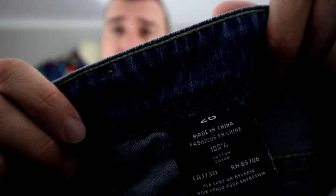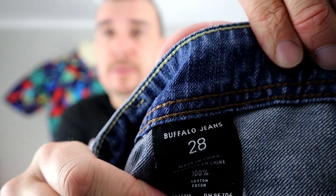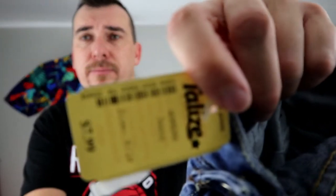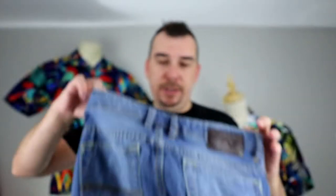Here's the Buffalo tag. These are size 28 from Talese. This is one of the more reasonably priced ones at $7.99, so $8. We got it for half price — four bucks. These will go for around $25 or so.